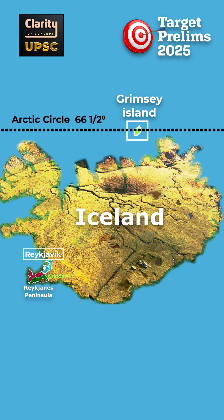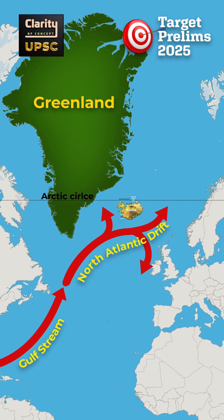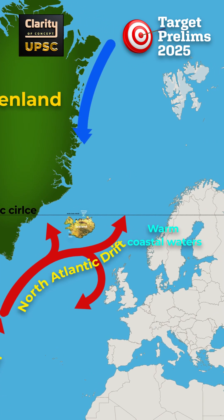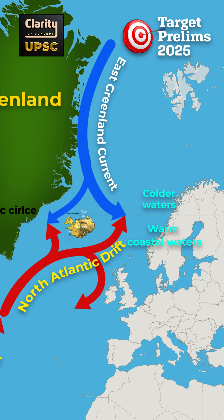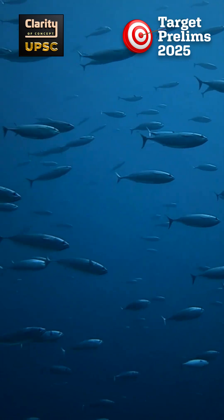Given its high latitude, you might expect extreme cold in Iceland, but it is surprisingly mild. The North Atlantic Drift, which is an extension of the Gulf Stream, warms the coastal waters, especially on the southern and western shores. Meanwhile, the East Greenland Current brings colder waters from the Arctic. Where these currents meet, fish thrive, supporting Iceland's important fishing industry.